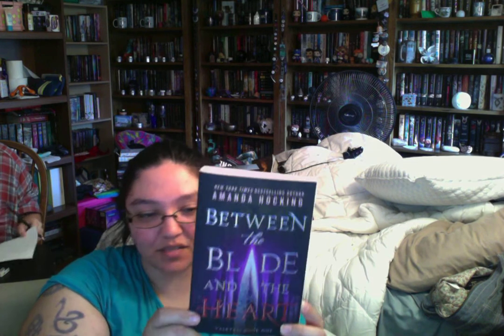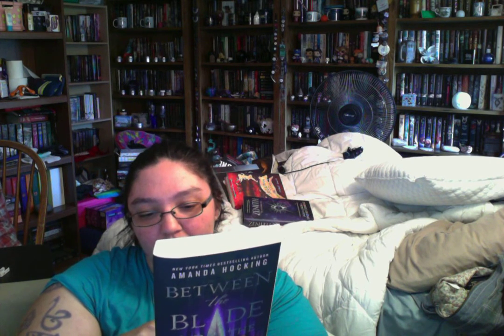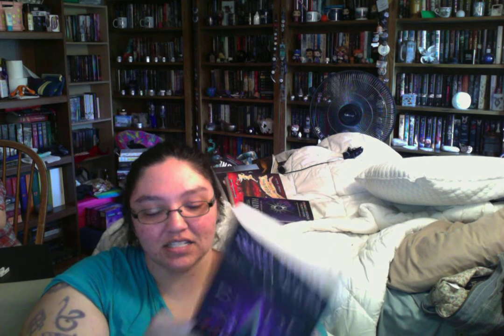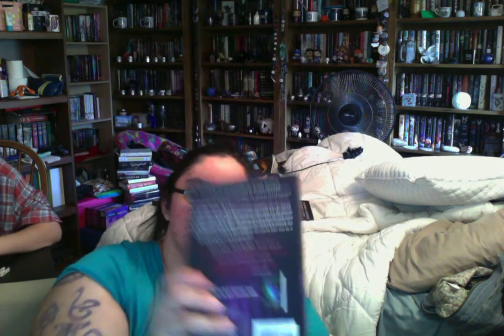The next one we've actually already reviewed, but I'm going to reread it as a finished copy. This is Amanda Hocking's newest series — book one. It's called Between the Blade and the Heart, and it's Valkyrie book one. Look how pretty that is! There's a cover for book two on the back. I really love these covers — they are gorgeous. This is thanks to St. Martin's Press.